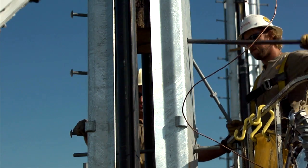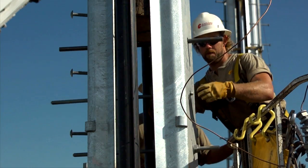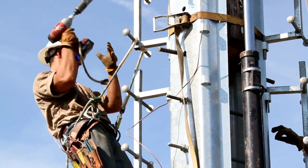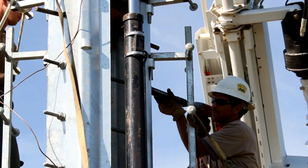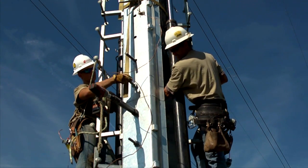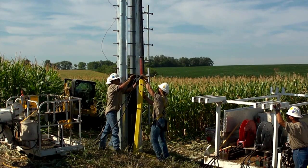As the structure is raised, threaded rods are installed between the steel units. A safety rod is also placed above the set of poles being bolted in the unlikely event the structure would move downward. It is recommended that Phase Razor installations be performed by a crew of six experienced line workers. Typical crews consist of a foreman, ground operator, and four linemen.